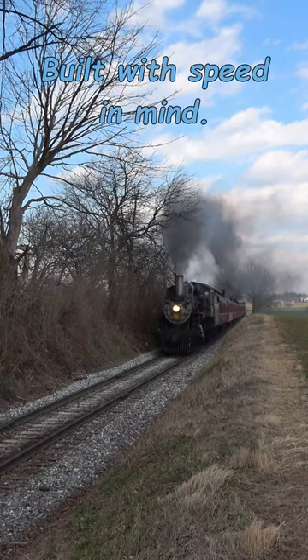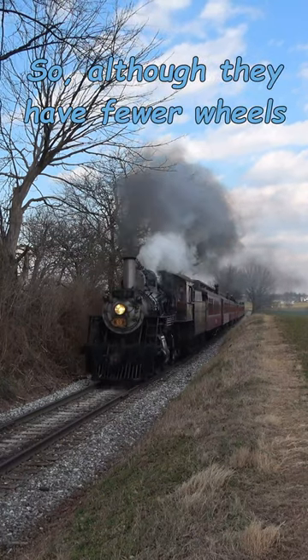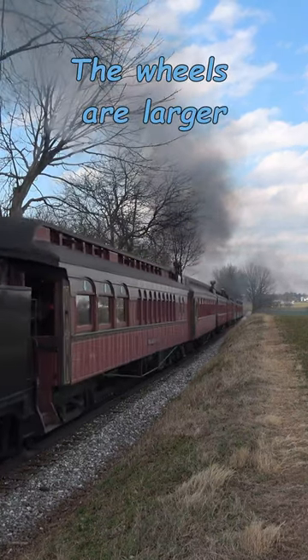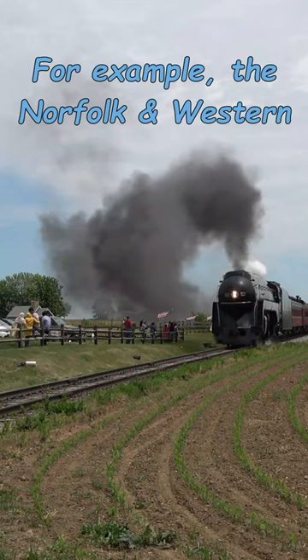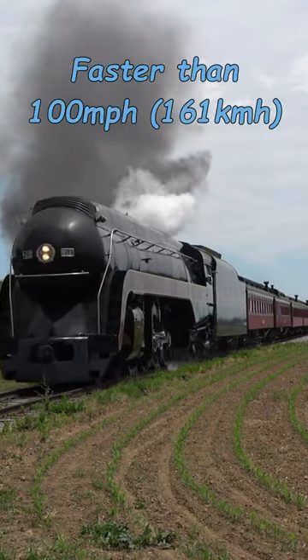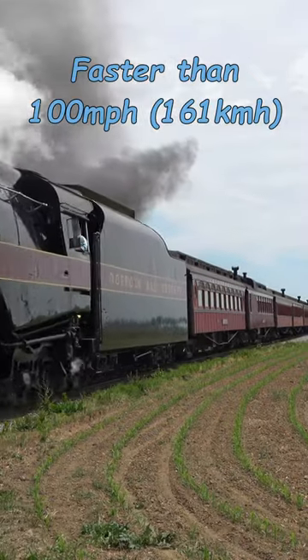Passenger locomotives were built with speed in mind. So, although they have fewer wheels, which means they have less power, the wheels are larger, so they can go faster. For example, the Norfolk and Western J-Class locomotives could travel faster than 100 miles per hour.